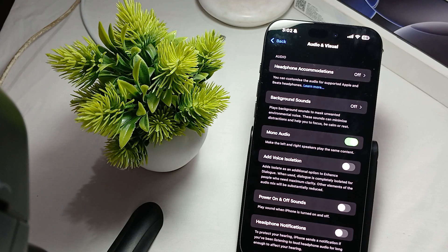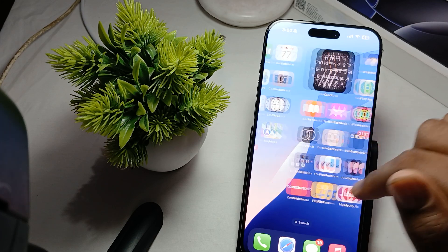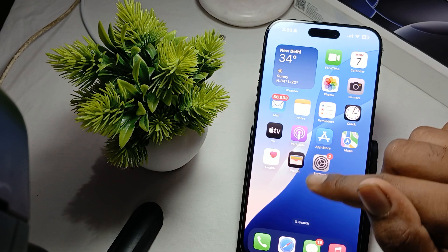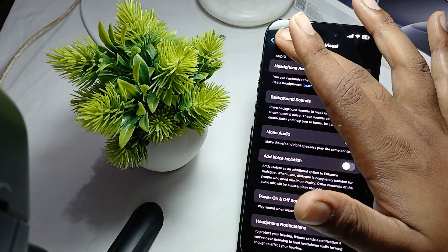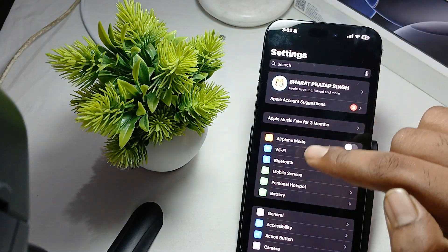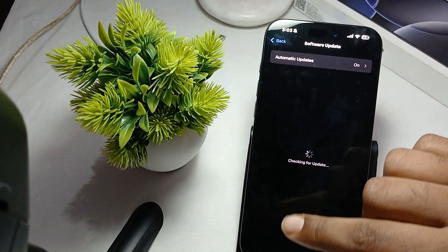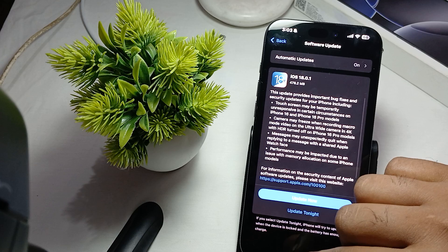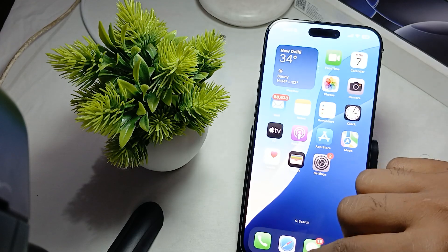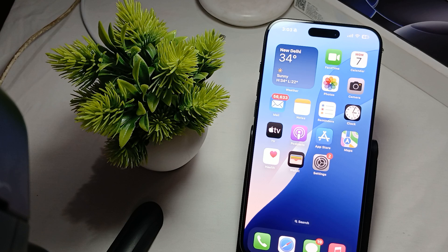Another thing is to update your iOS. Make sure your iOS is always up to date. For updating, go to Settings, then General, then Software Update, and download the latest version. Always make sure your phone is up to date.